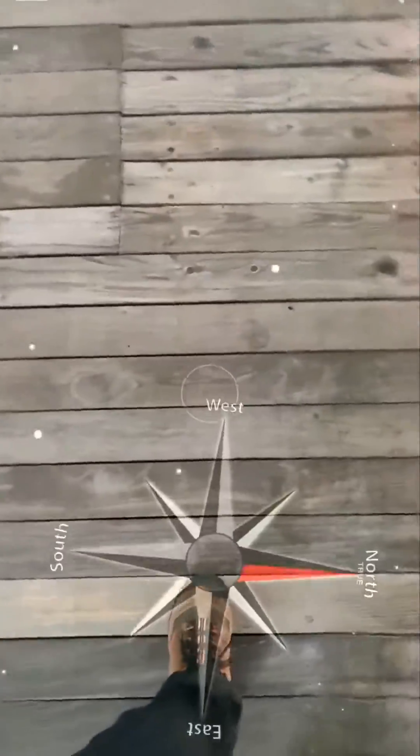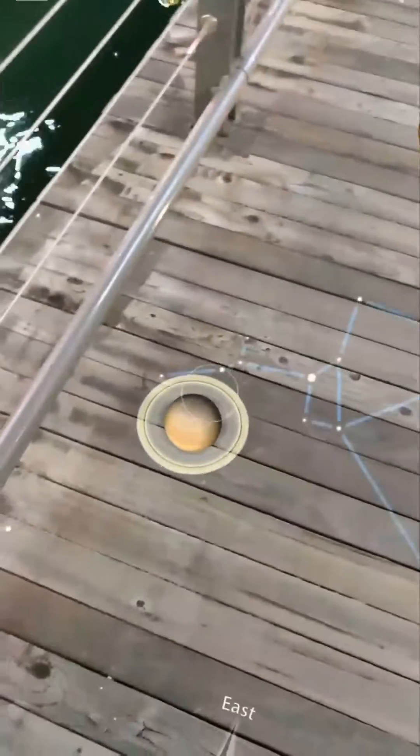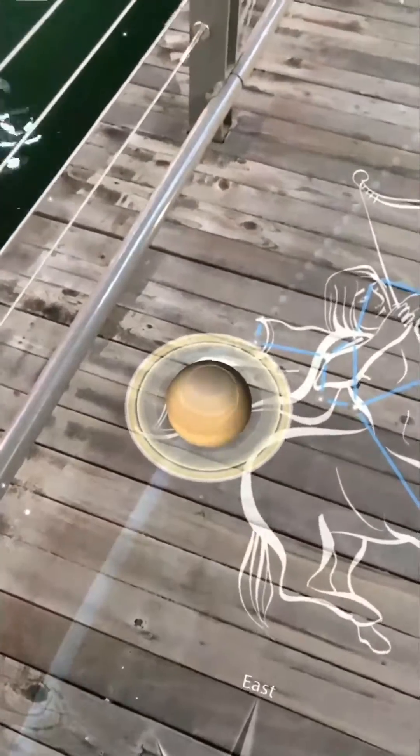Let's see what's underneath me — the Sun and fish in the water. North is over there, so east and west... oh my god, Saturn! What are you doing underneath in the water?